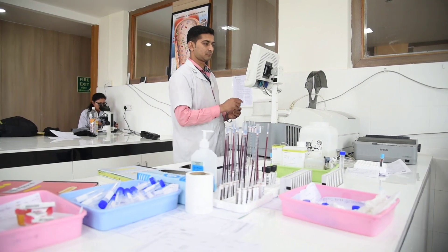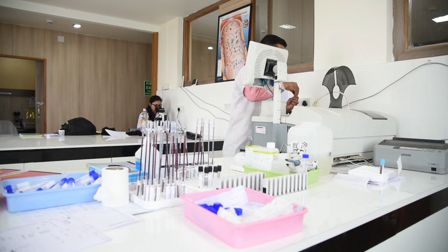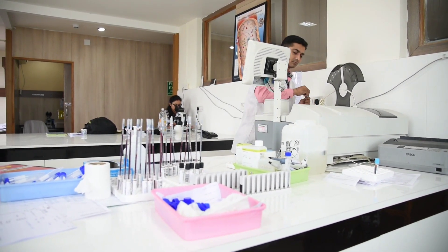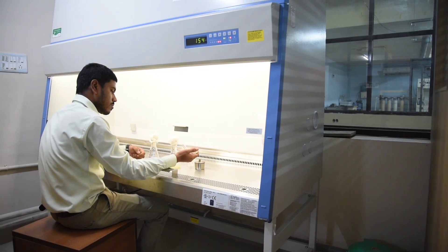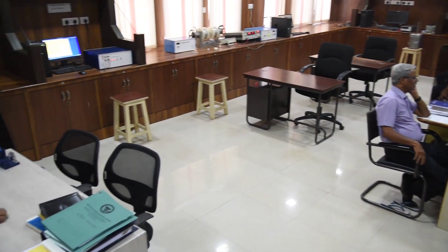SOA has 37 research labs and 13 research centers to carry out research in emerging areas. For students' experimental skills, SOA has 377 labs which include labs of all its nine institutes.